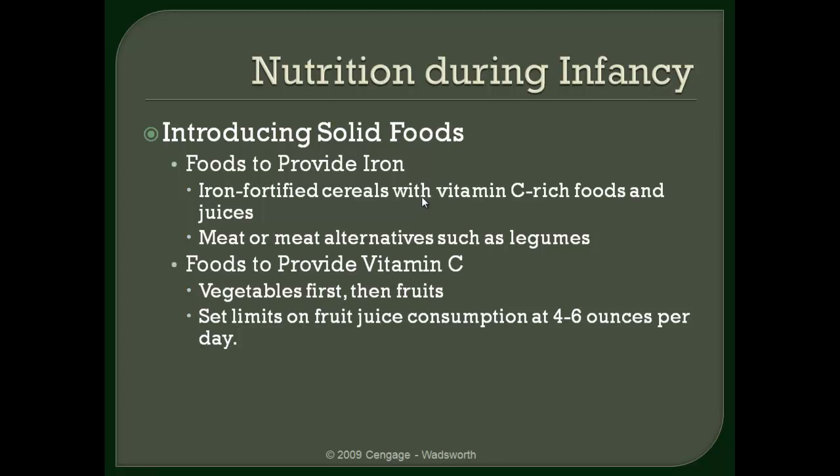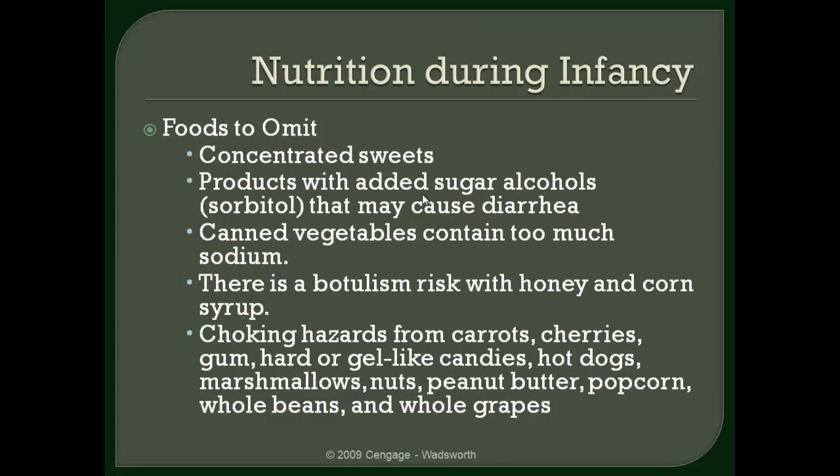Moving on to the information on iron: iron-fortified cereals with vitamin C should be included in the infant's diet. Certainly just about any type of vegetable and fruits are going to have vitamin C as well, and your fruits are actually going to be higher in vitamin C content than many vegetables. It is important to set limits on fruit juices because fruit juices can lead to tooth decay.